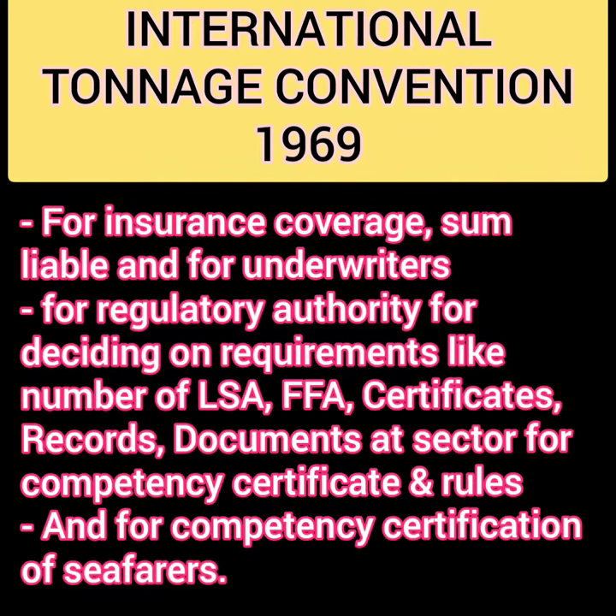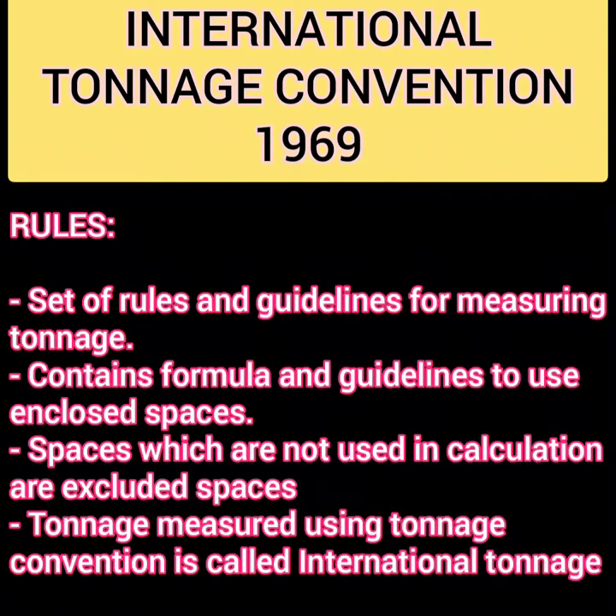As seafarers, it is important for us because for competency certificates, the gross tonnage of the ship is also important. The set of rules and guidelines for measuring tonnage contains formulas and guidelines for using enclosed spaces. Spaces not used in calculation are called excluded spaces. Tonnage measured using this convention is called international tonnage.